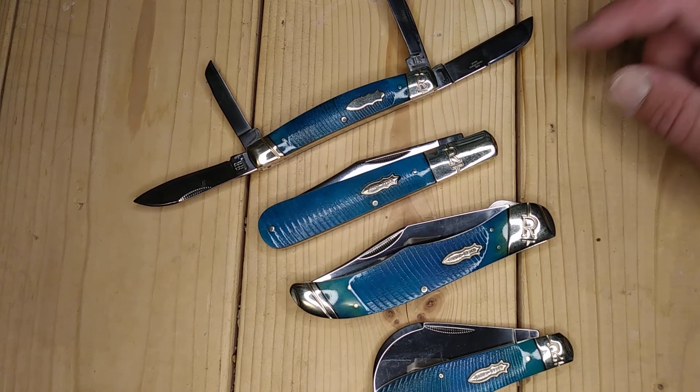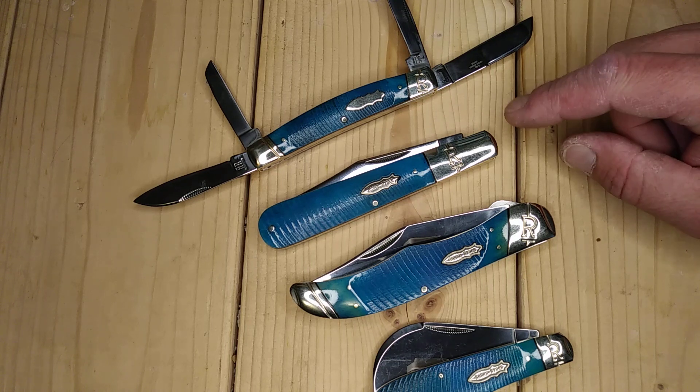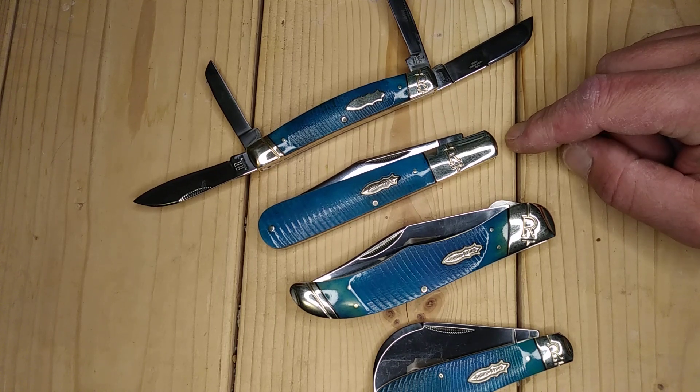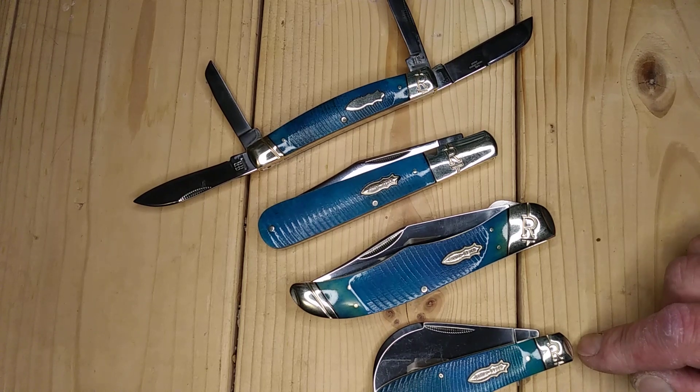My first and only Congress, right here. The Granddaddy Barlow, the Hunter with the liner lock, and of course the Hawksbill.